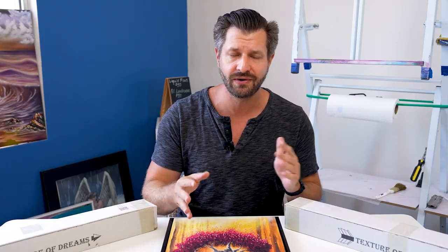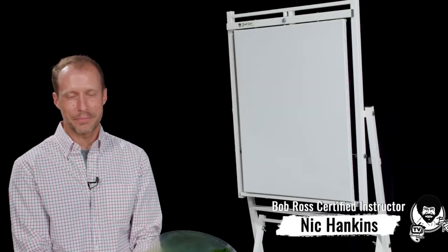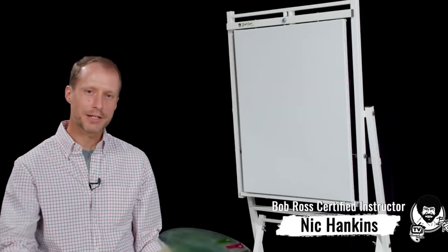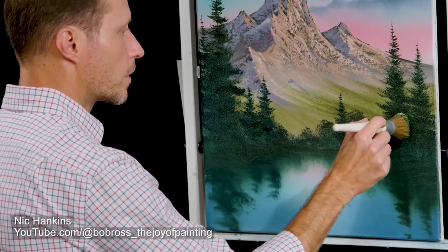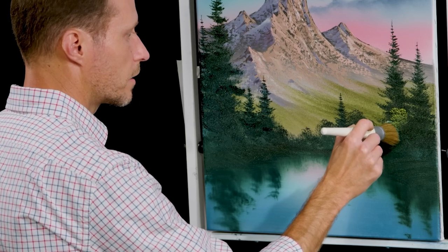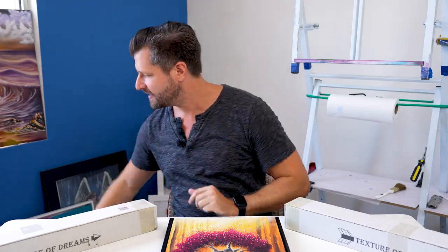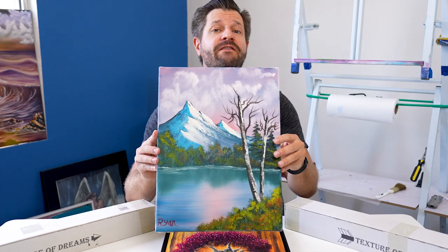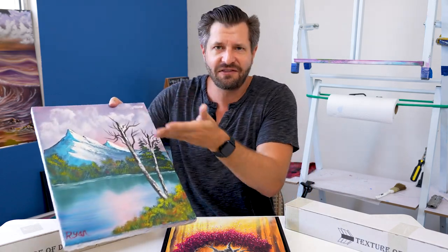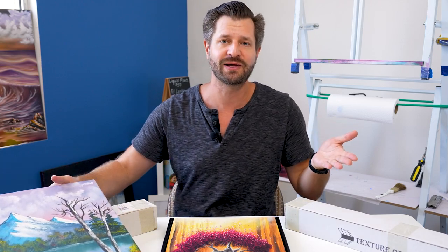Now if that name sounds familiar to you, that's because it should. Nick Hankins is the CRI artist on the Joy of Painting Bob Ross YouTube channel, and he teaches brand new styles of the wet-on-wet technique to new artists or fans of Bob Ross, and he's excellent at it and he's a great guy. Nick was the first CRI artist to teach me how to do wet-on-wet painting when I very first started out. He teaches you all the skills, and look at the painter I've become now.